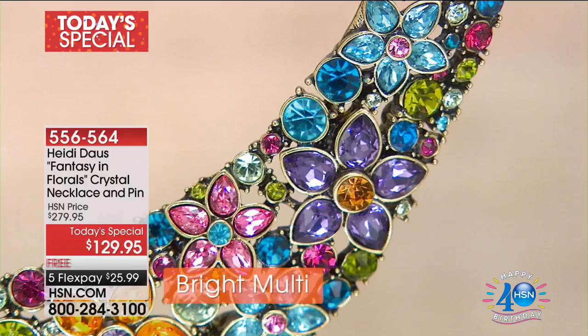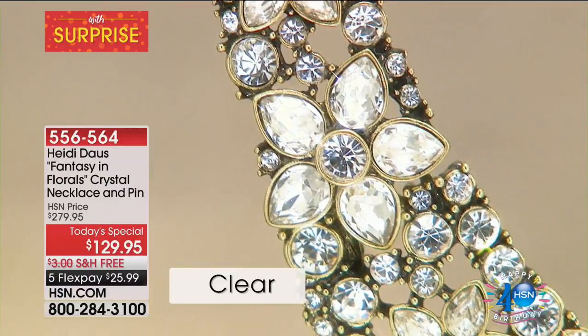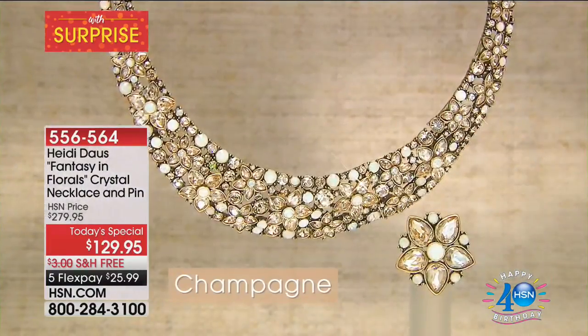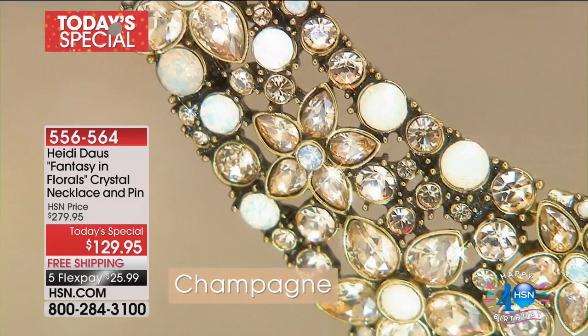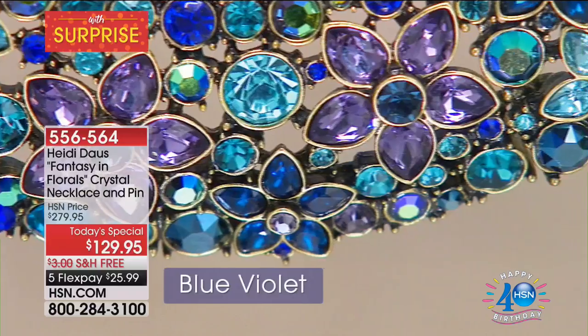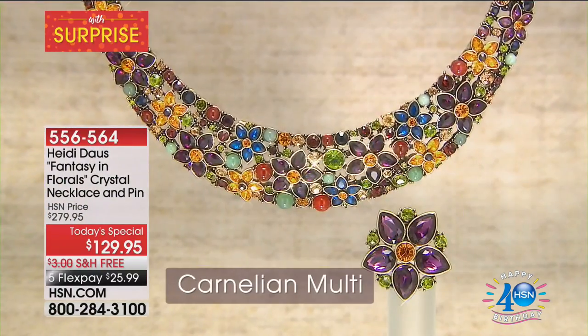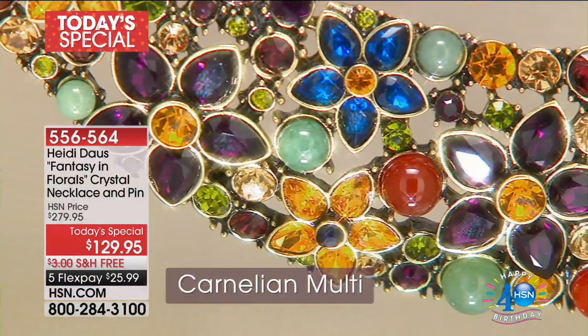Carnelian multi — if you love jewel tones, the sapphires, the amethyst, the aventurine, that kind of ruby-emerald-sapphire vibe, then this is for you. It's really quite extraordinary. The pin comes with it — for five flex payments, $25.99 with no shipping. Are you ready for birthday bestseller time? We're going back and moving forward all at the same time.